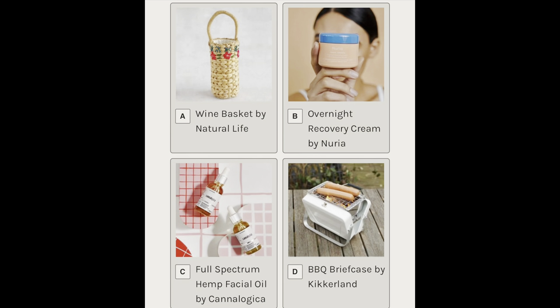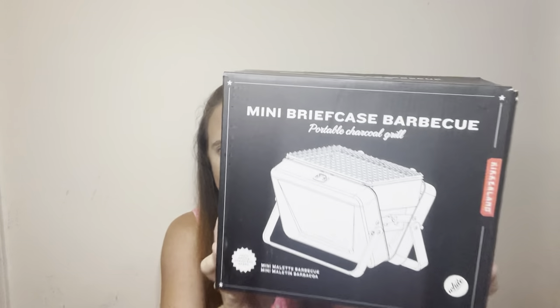Next is a customizable item. The four choices were a barbecue briefcase, a full spectrum hemp facial oil, an overnight recovery cream, or a Nantucket wine basket. I was torn between the barbecue briefcase and the wine basket for the longest time. I don't drink wine, but I thought the basket was so cute. I ultimately decided to go with the barbecue briefcase because it seemed so unique.